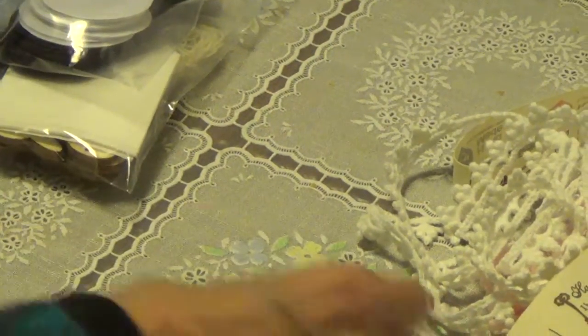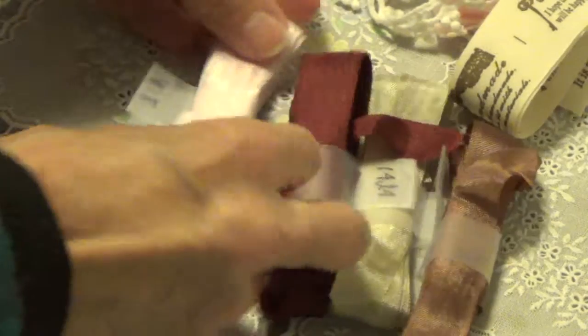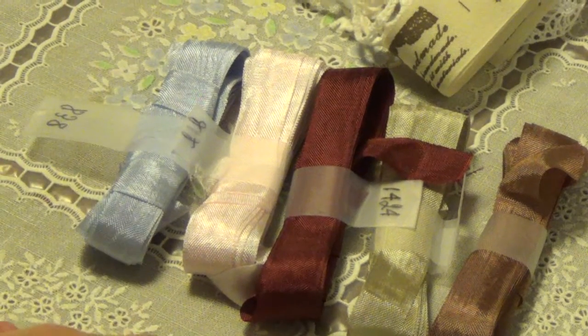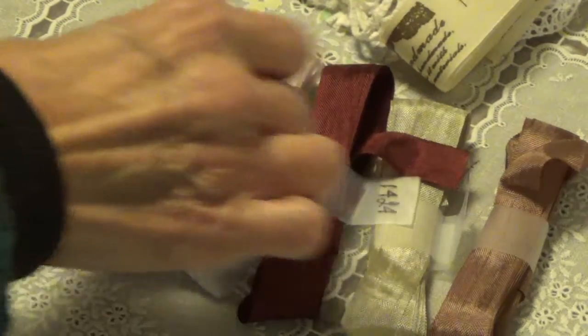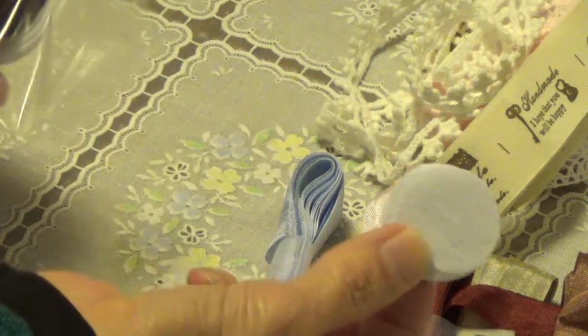And I got a bunch of different seam binding colors. I got some brown, that's burgundy, and then a light pink and light blue — because I only had white. I do sometimes dye them, but I figured let me just get them already dyed, so I thought I'd get a couple of different ones. And I got some of these felt circles to go on the back of flowers that you make.